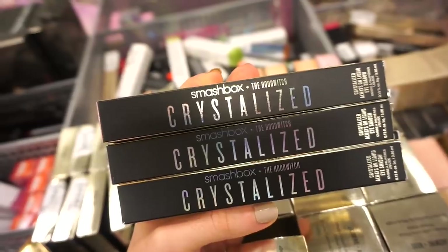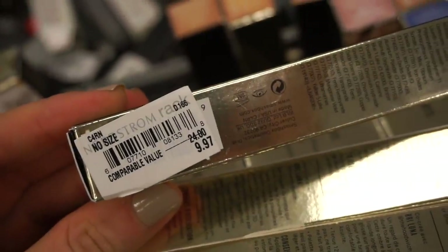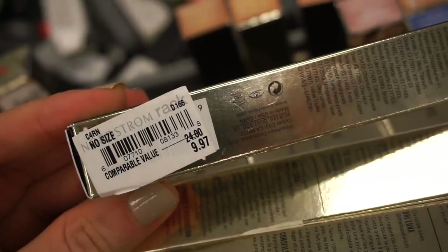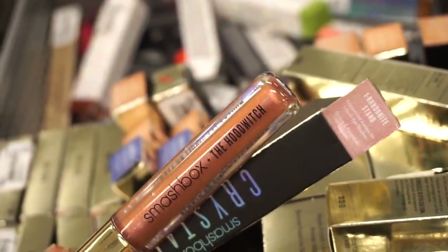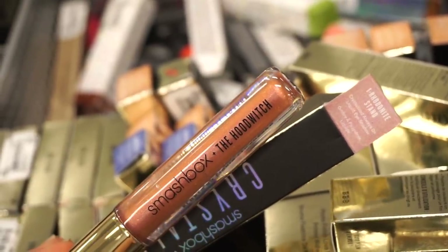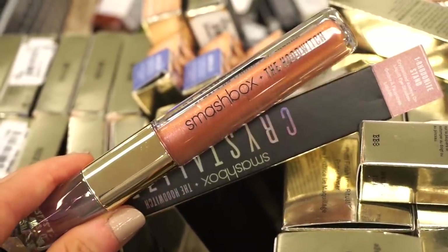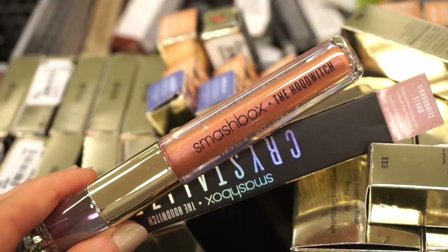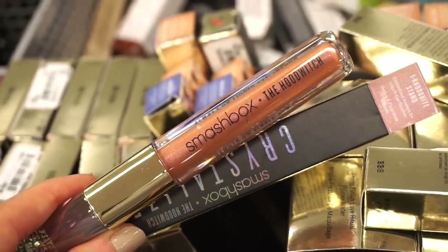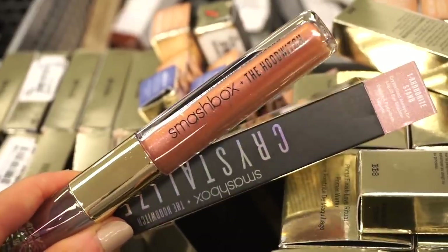I'm in literally makeup heaven! These are the Crystallized Always On eyeshadows — three different shades here, retailing for only $9.97, original value $24. The first one is a gorgeous pink. The packaging is everything — the lid is so pretty. This would look really nice on the eyes as a one-stop shop situation, probably similar to the Stila Glitter and Glows. For $10 this is legit.